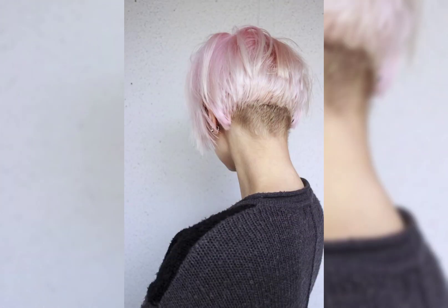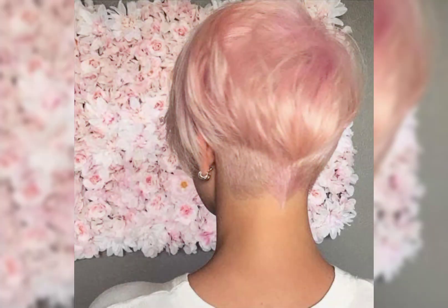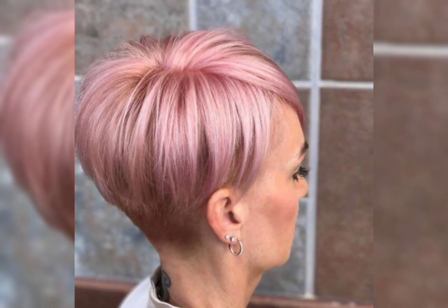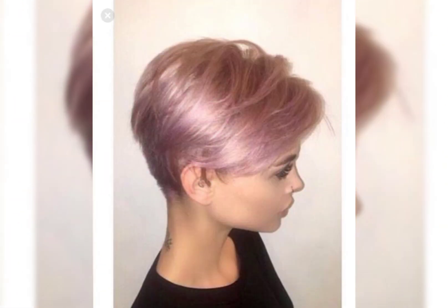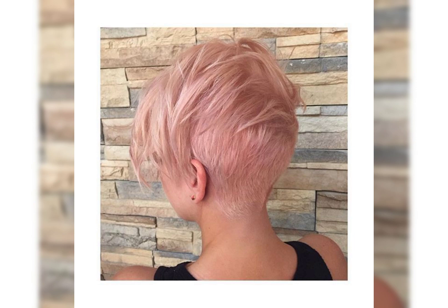Short haircuts can be so stylish and versatile. There are many trendy options like pixie cuts, bob cuts, and even asymmetrical styles. Short hair can be low maintenance and perfect for showcasing your facial features. It is all about finding the right cut that suits your face shape and personal style.